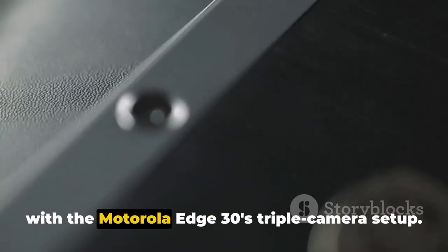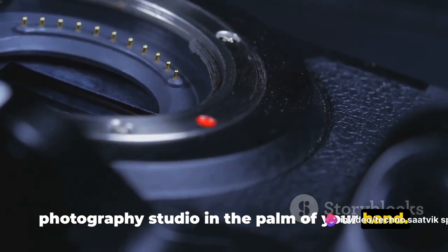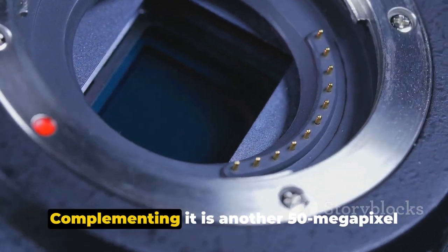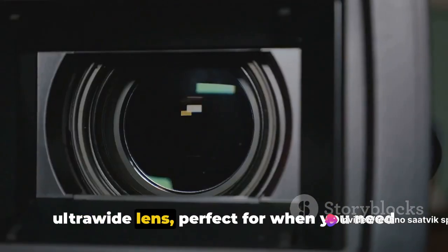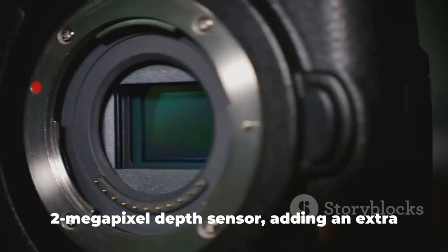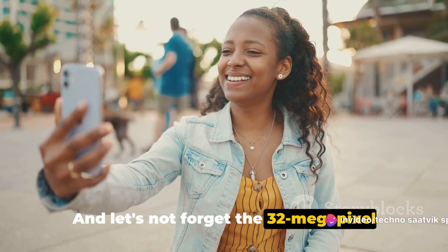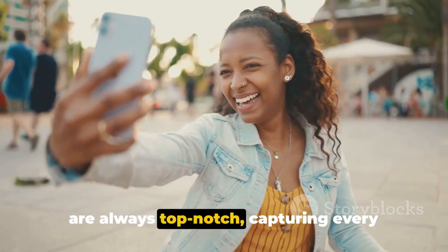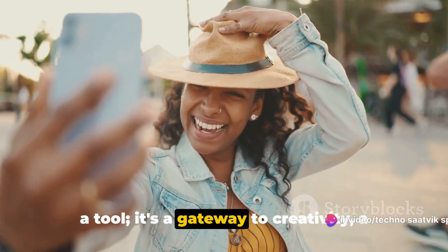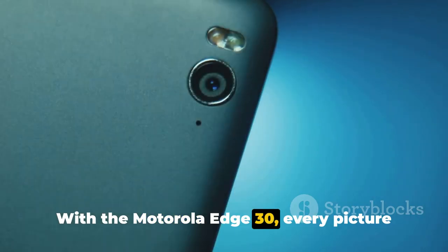Capture every moment in stunning detail with the Motorola Edge 30's triple camera setup — it's a mini photography studio in the palm of your hand. The main event is the 50 megapixel wide lens, ideal for wide-angle landscape shots or group photos. Complementing it is another 50 megapixel ultra-wide lens for when you need to capture just a bit more of the scene. The Edge 30 also includes a 2 megapixel depth sensor, adding an extra layer of depth and detail to your photos. And let's not forget the 32 megapixel selfie camera, ensuring your selfies always capture every smile, every laugh, every moment. With the Motorola Edge 30, every picture is a masterpiece.